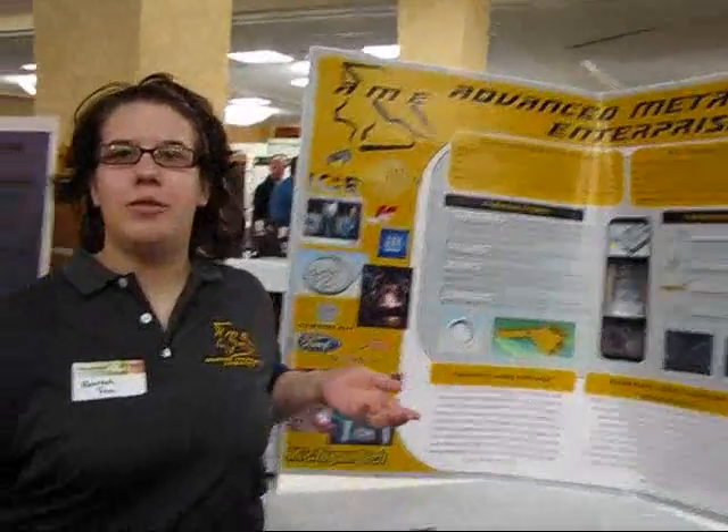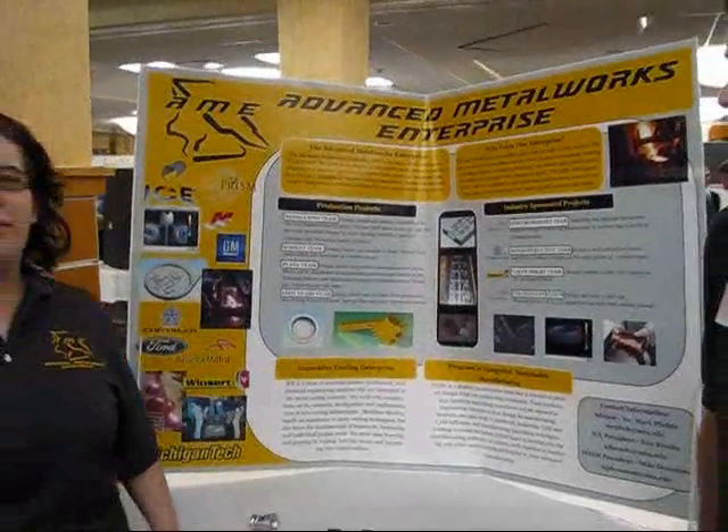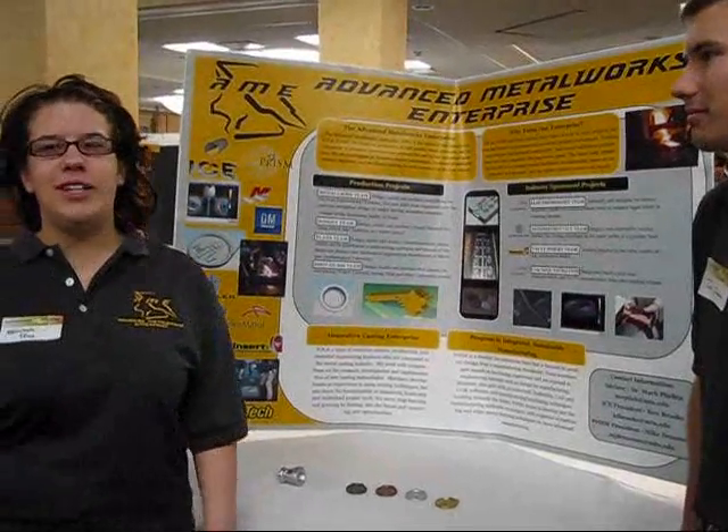Metalworks Enterprise — we're a combination of ICE, which is Innovative Castings, and PRISM. So we're just a mixture of mechanical and materials engineers, and we're trying to make the world a better place.